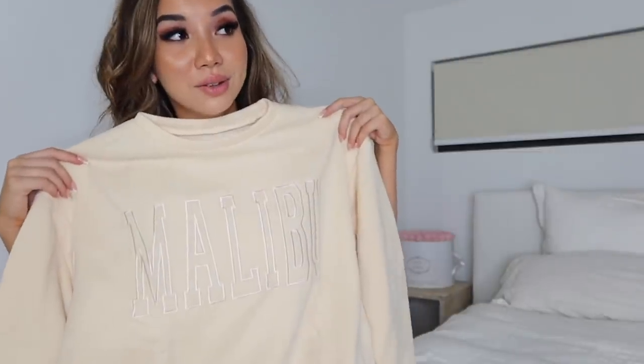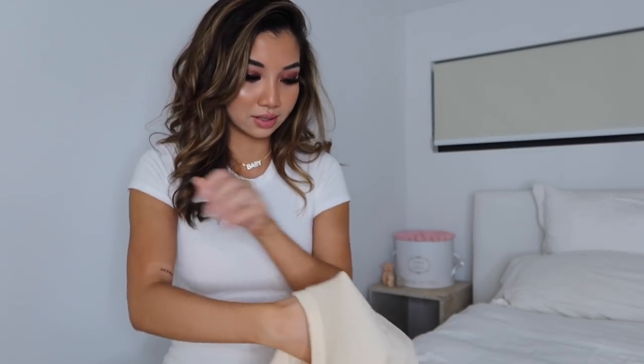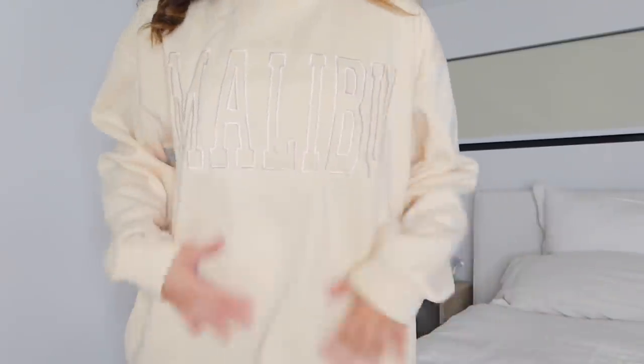And then I got a sweatshirt — actually this feels better quality than the last one I just opened. This is actually quite cute. Just a Malibu jumper. I actually like this. I'm going to try it on — guys, this is literally huge. I think I got this oversized on purpose. It's quite big but it is quite comfortable. I'll wear it around the house. I'm not mad because I didn't really spend very much on anything in this haul.